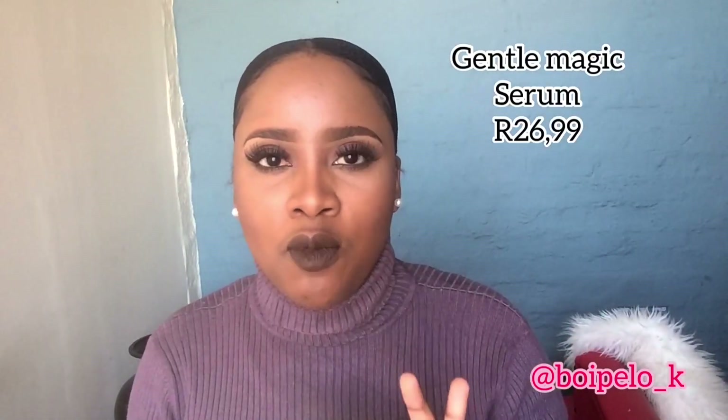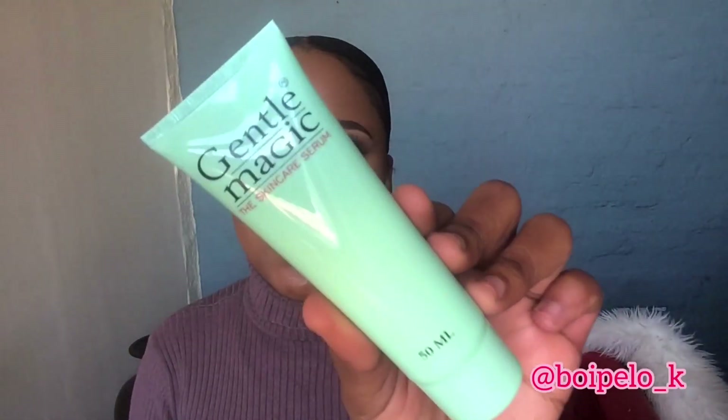The next product I'm gonna be showing you is the Gentle Magic skincare serum. I read somewhere, I think it was three years ago in a magazine, in a beauty blog corner, and they said that in your 20s you need a serum for your face. I don't know why but it makes sense to me, and I've been using this for the past three years.